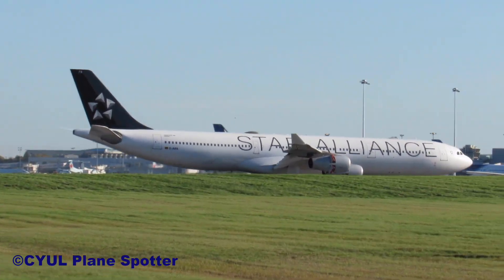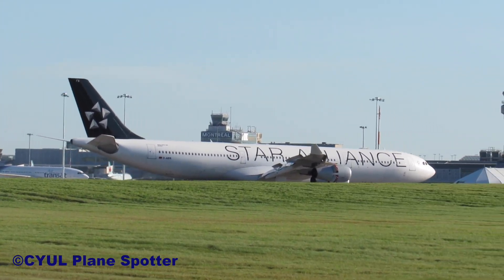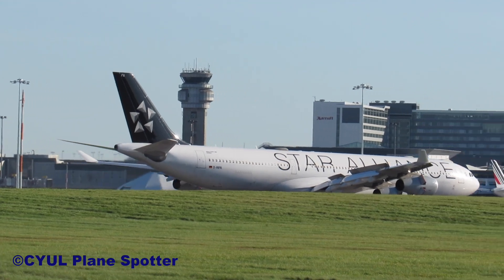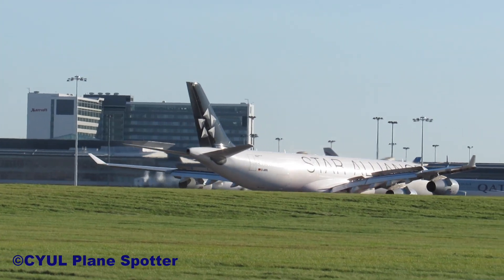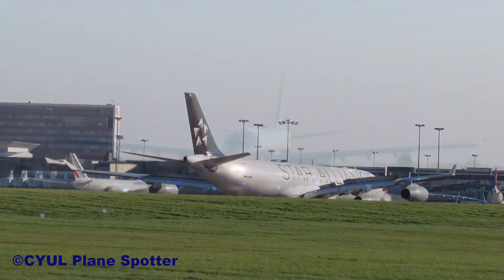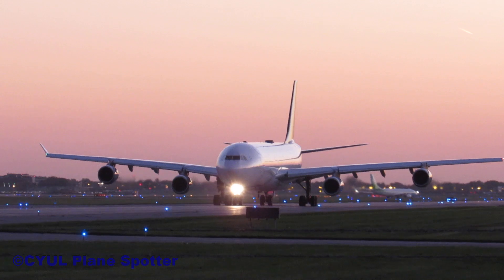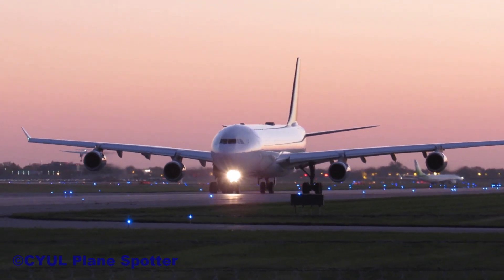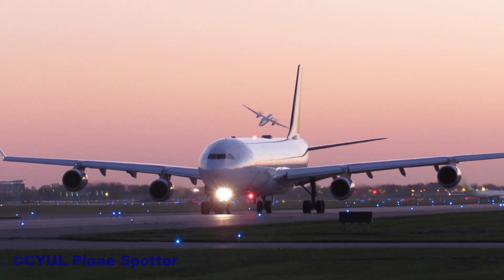Lufthansa 478, exit Bravo 2, cross runway 28, contact apron 121.07. Lufthansa 478, exit Bravo 2, cross runway 28. We are ready. Lufthansa 478, exit Bravo 2, cross runway 28.